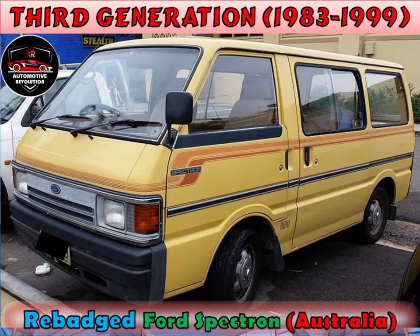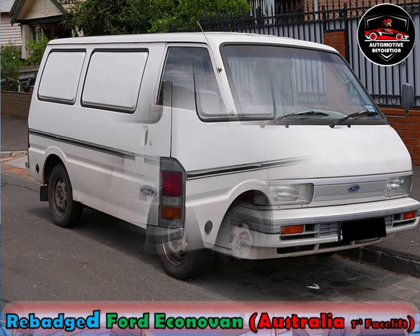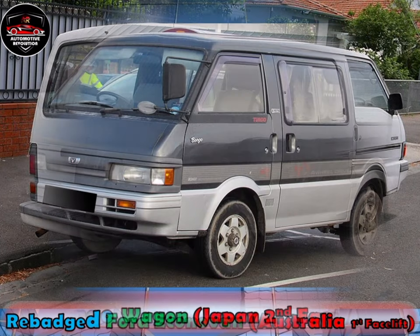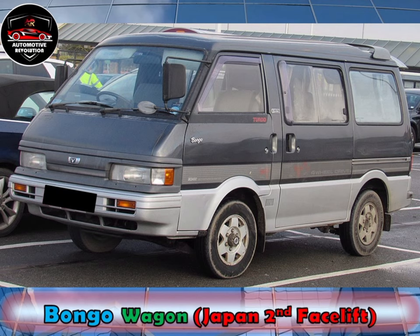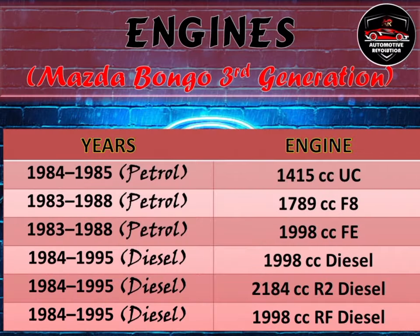The Bongo was redesigned in 1983 with new engines. In Australia, it was sold as the Mazda E-Series, Mazda Traveller, Ford Econovan, and Ford Spectron. The entry-level Econovan offered a 1.8-litre petrol engine with five-speed manual or four-speed automatic transmission. Prior to 1986, there was also a 1.4-litre engine and five-speed manual option. Besides that, there were various engine options for different model years.